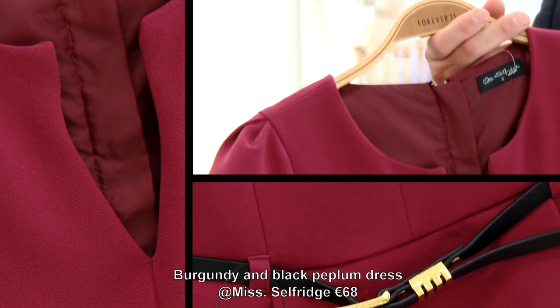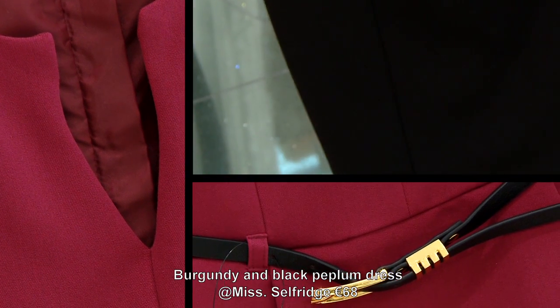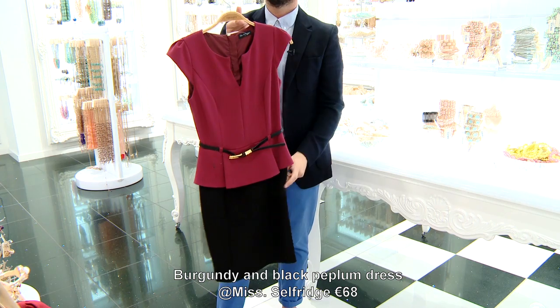Breaking the rules a tiny bit — pears would never normally go for a pencil shape. But if you go for dark on the bottom, you'd be amazed at the sexy curves it gives you.